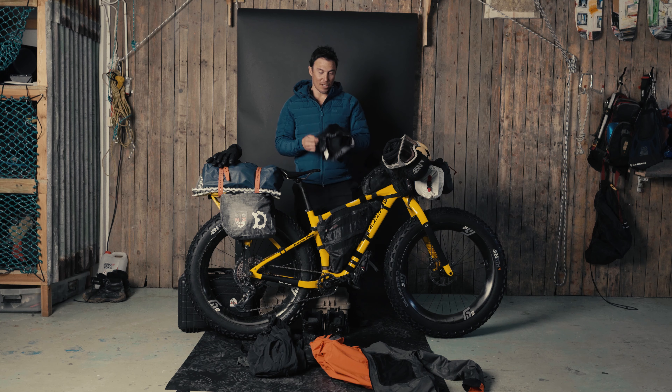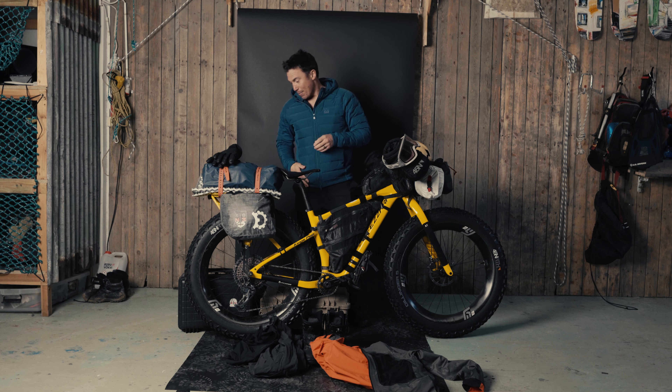I thought I would be a genius and not ride in a chamois, but after about the first 24 hours I realized that was a really dumb idea. So I bought this in the only town we passed. This is a pair of Fox chamois I ripped out of a pair of bike shorts that I bought. Those came in handy.